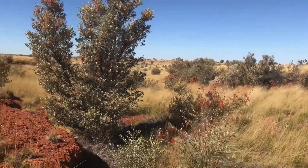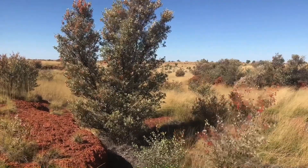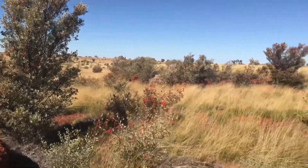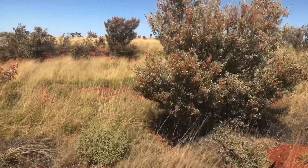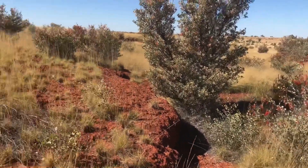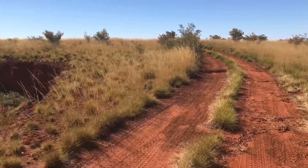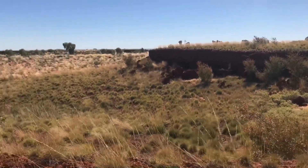These trees you can see with what look like bunches of grapes on them — they're not grapes, they're flowers, and that's called a native holly. Very striking colours: red and yellow. It's amazing what you can see along the Canning Stock Route.